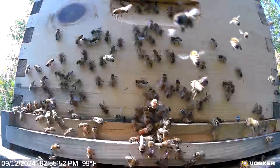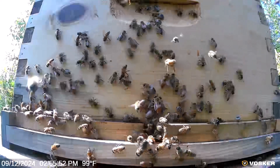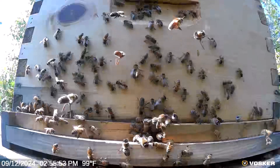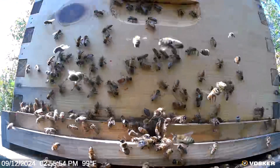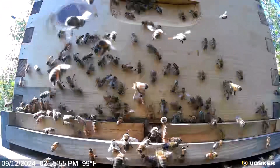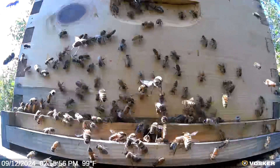I talk much more about this in this week's podcast at Treatment Free Beekeeping, available at Apple iTunes or wherever you get it. So this is pretty exciting — our AI is about to launch and we need your help. Grab your camera and iPhone, take some pics.